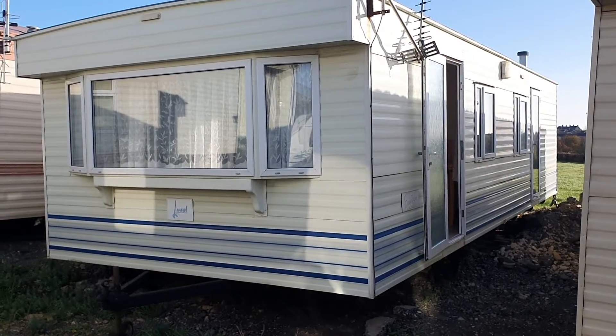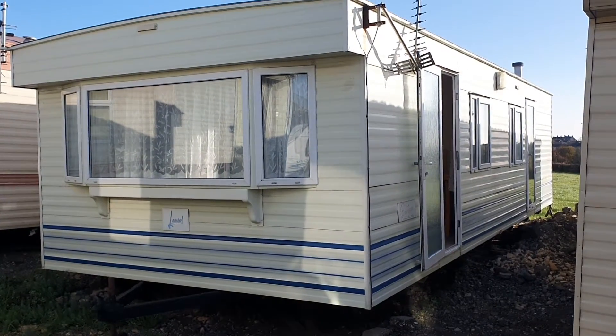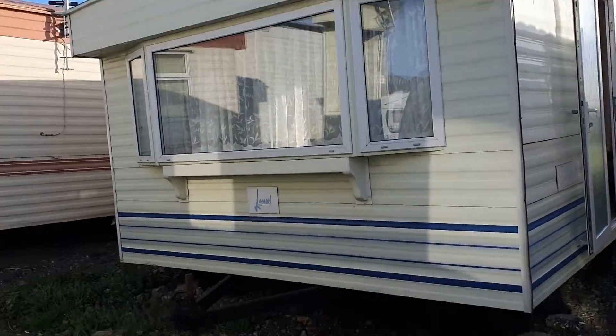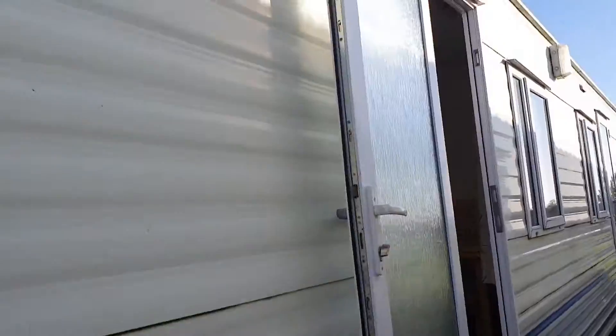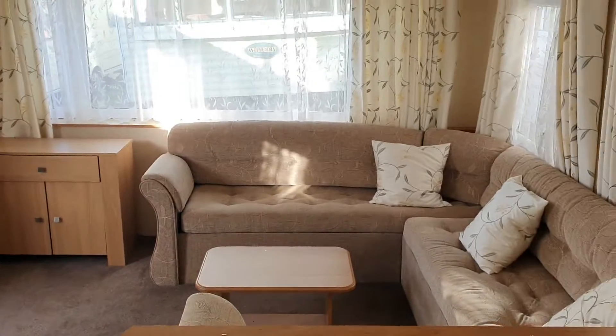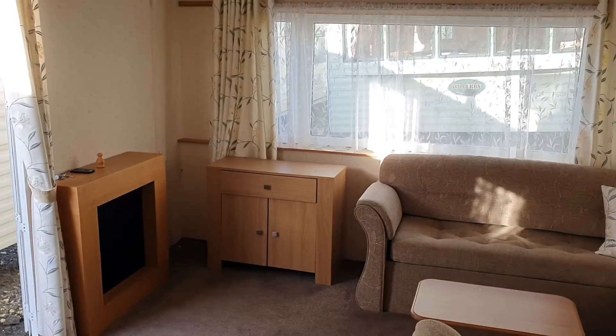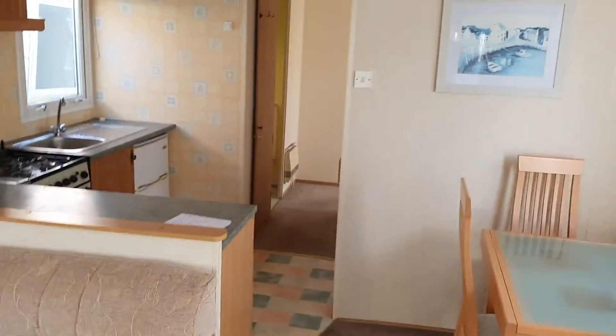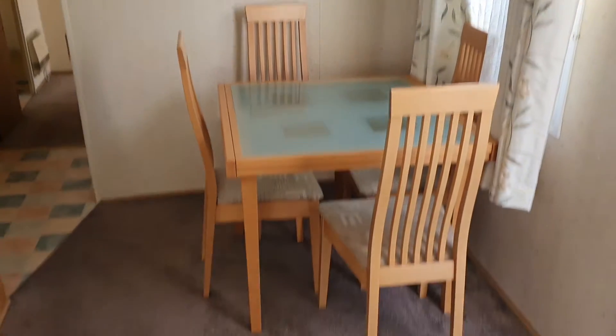This is a Brent Mayer Laurel 30 by 12, two-bed, double-glazed 2002 model. Looking straight into the living room, pan round — you can see upholstery and an electric fire. Walking through into the kitchen dining area, all original.